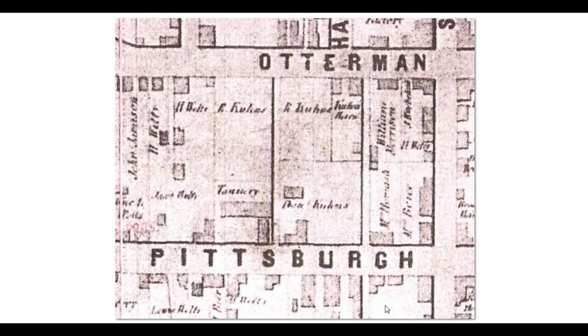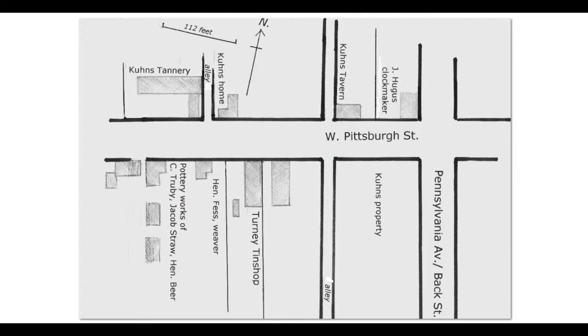Here's a map I did that might help to clarify things. This is the Kuhns tannery over here, Pittsburgh Street, Pennsylvania Avenue. The Kuhns family had a tavern — this was Philip up here who had a tavern. It was John Kuhns that had the tannery, and after he passed away his sons Reuben and Samuel ran it. Other things across the street were Christopher Truby's pottery, a weaver named Henry Fess, and a tinshop. This was the center of Dutchtown — the Germans were very industrious fellows.